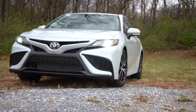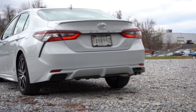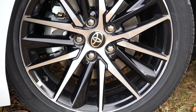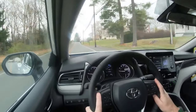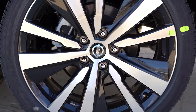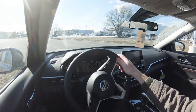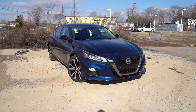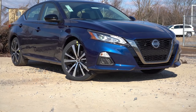Next is braking — something I'm very particular about after driving 600-plus vehicles. The Camry has 12-inch ventilated front discs and 11.1-inch solid rear discs, with a 60-0 stopping distance of 122 feet and a very firm, confident feel. The Altima has 11.7-inch ventilated front discs and 11.5-inch solid rear discs, with an impressive 60-0 stopping distance of just 115 feet — partly because the Altima is about 100 pounds lighter than the Camry. So the Altima takes the win here. Score tied: 3-3.